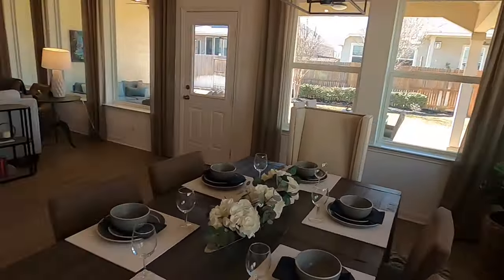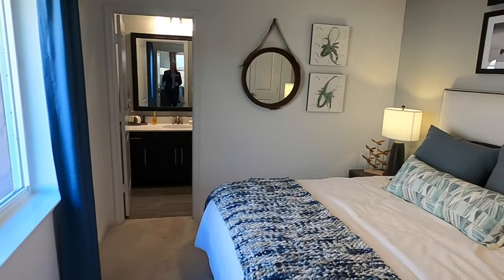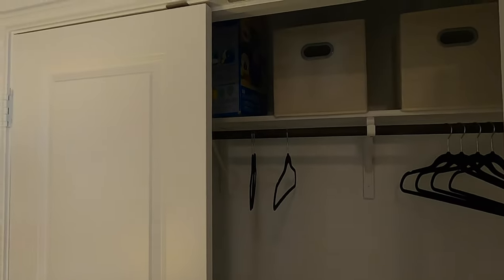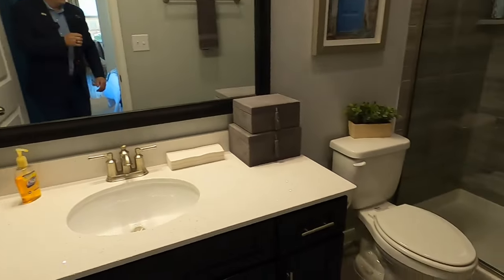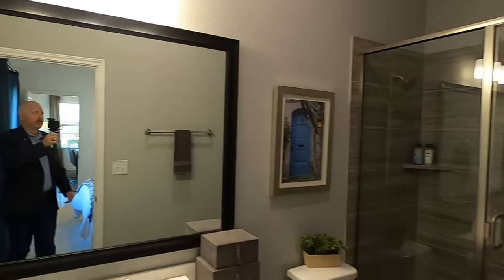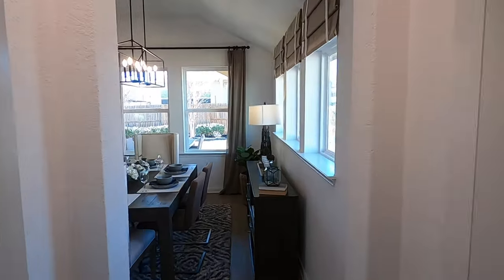This would be your dining room space. One of the things I really do like about this plan — you've got a guest bedroom off in the corner with a full-size bedroom and a full bathroom. So if you've got guests and they want to be on their own side of the house, they definitely can. Or in my case, this would be where my wife would kick me out because I'm snoring too loud.